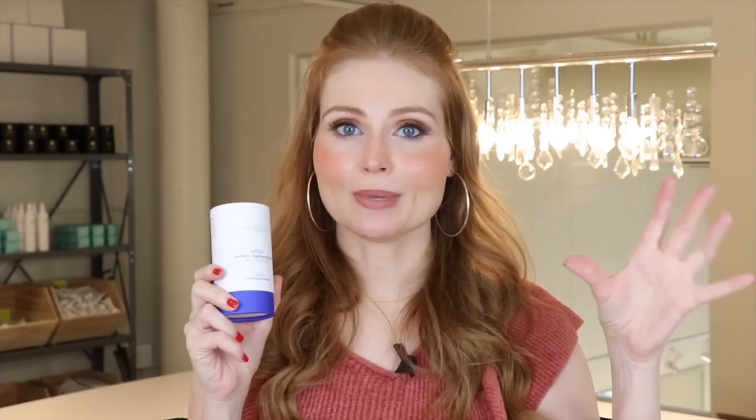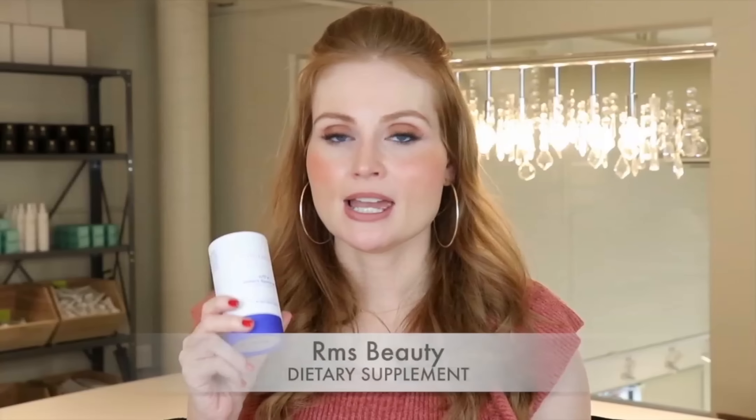Next up is a fave from RMS Beauty — this is from their supplement line. I feel like a lot of people don't know that they have supplements, but Rosemary Swift, who's the creator of RMS, has such amazing standards when it comes to diet, what she's eating, and the supplements she's taking. It was truly the catalyst for starting RMS Beauty. She came out with supplements about a year ago, and I got caught in a predicament where I was having some issues with my digestive system.